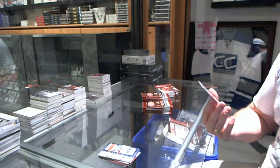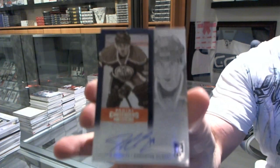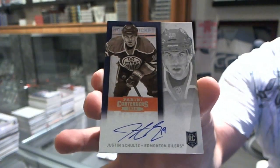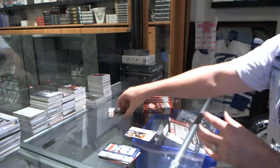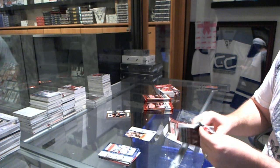We've got a rookie ticket autograph — I believe it's one of the short print variants, so correct me if I'm wrong — for the Oilers of Justin Schultz. There's a patch sepia parallel.